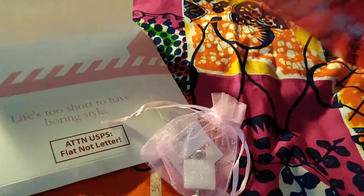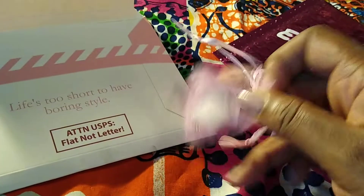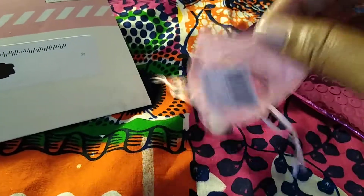There was no info card this month. I'll leave the website link down below if you want to check it out — it's an affordable subscription where you get a pair of earrings every month. I think it's cool. So this month's earrings are a pair of studs.